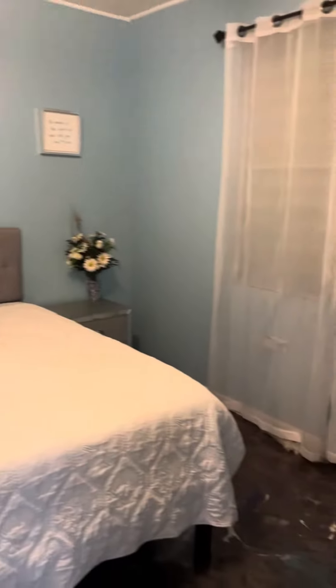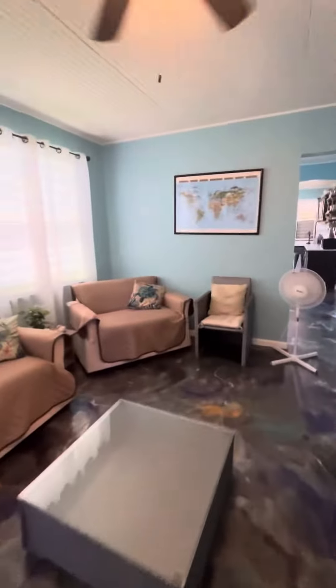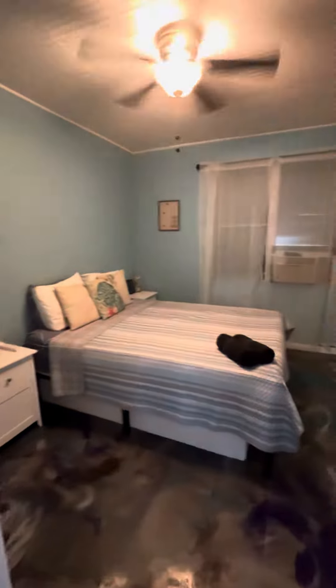This is the master — king bed, comfortable memory foam mattress. The second bedroom is a queen bed, also a comfortable memory foam mattress.